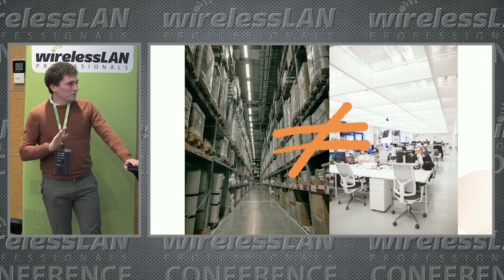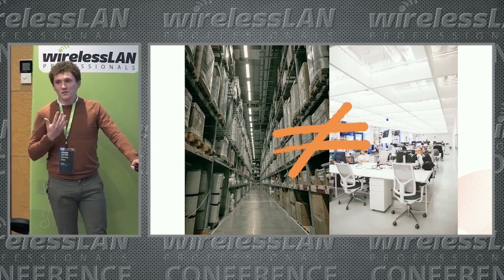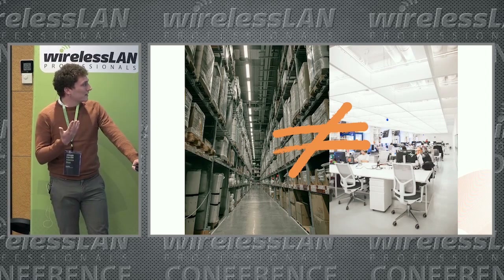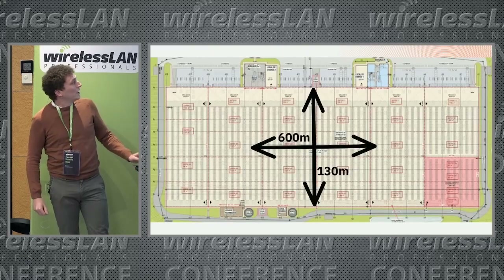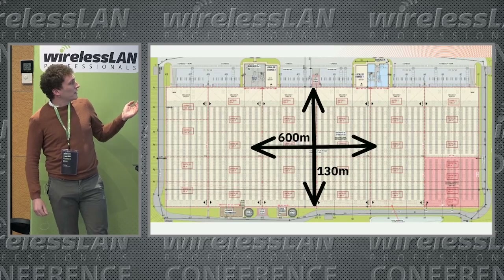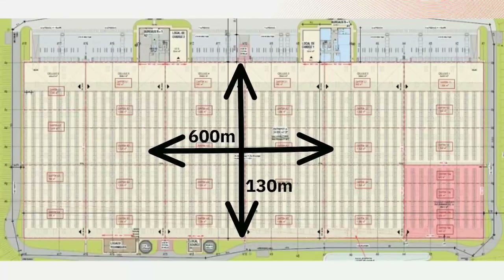This may be obvious to you, but unfortunately it's too often the case that warehouse design doesn't take into account all the constraints of the site. One of the main architectural specificities of warehouses is their size. In the storage area, we quickly exceed 20 meters high, with long and narrow aisles of 100 or 130 meters.